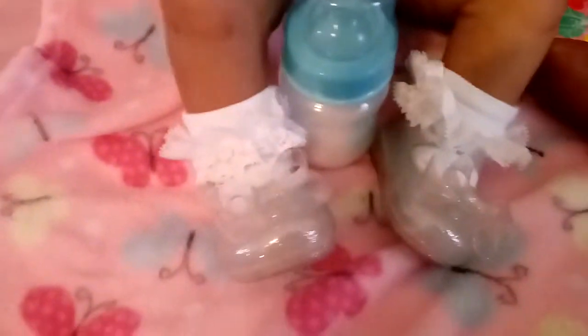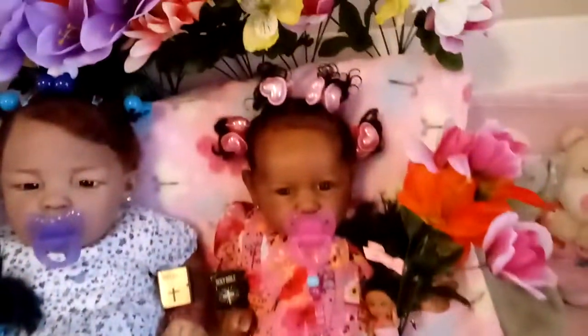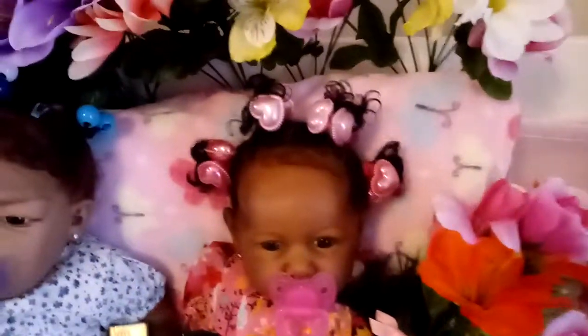She has on some light-up shoes — they're jellies with the big bow at the top. I think they're just so cute. Her little nice socks with the light-up shoes.